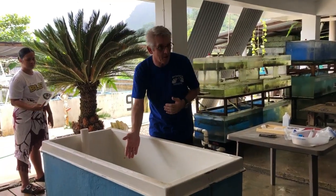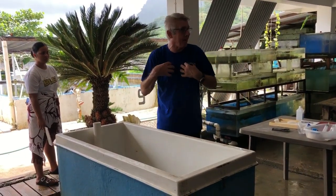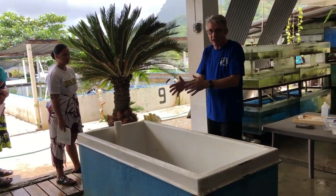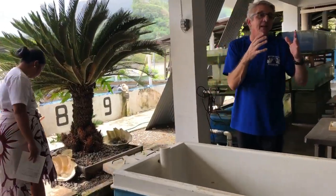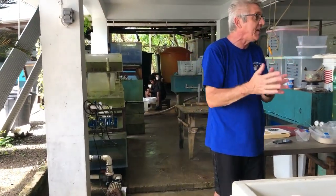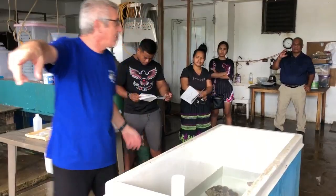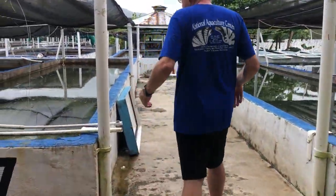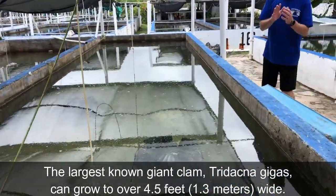These clams here are about five years old, born in this facility — I'm the papa and the mama of the clam. What you guys see today, what the Udbe biosphere people will do in future, will be essential for the clams to remain in Kosrae. If we don't do it, they will be gone. These are the ones in tank number seven. That's actually the highest achievement I've reached in my life: to bring back an extinct species.